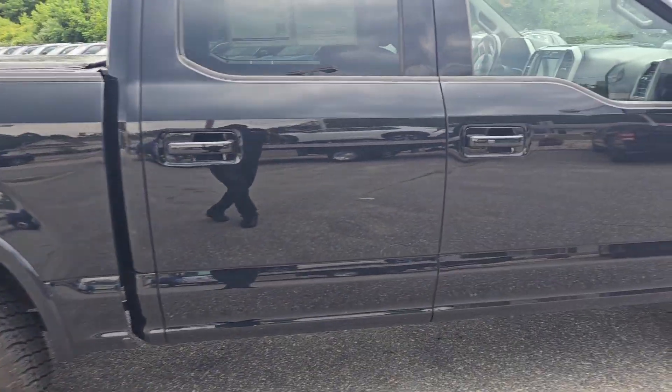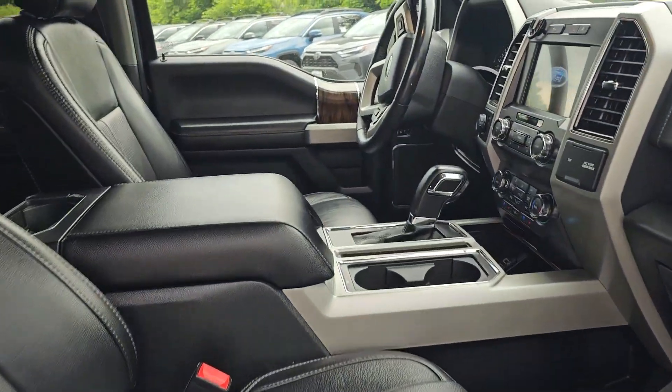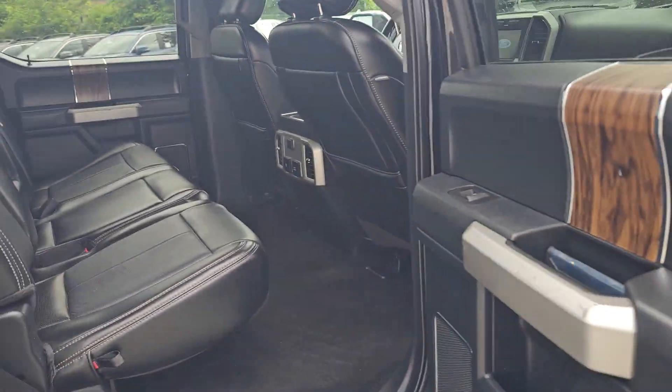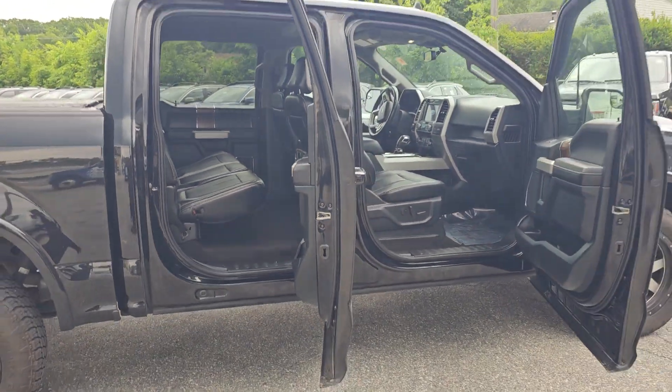Like I told you, this is a Crew Max. This is the Crew Cab. You can see the interior — it's a big door. Take a look at how huge this one is. This is a four full door Crew Max.